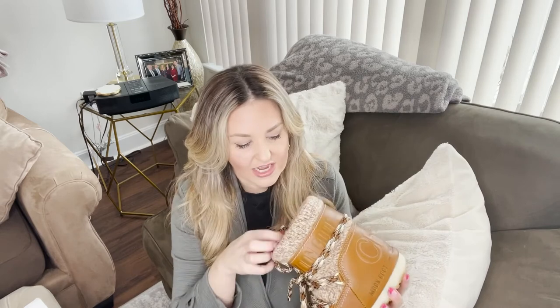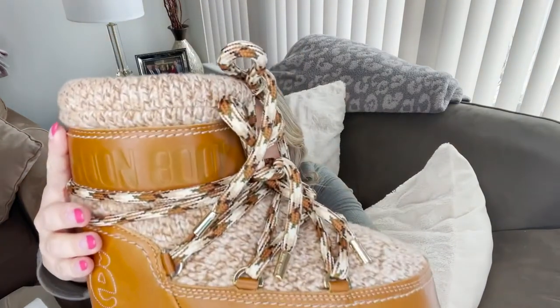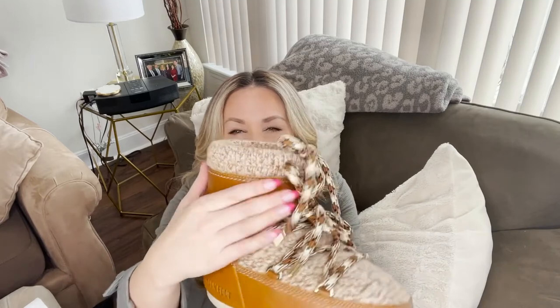I would definitely urge you guys to check out the sizing, and if you're in between sizes I'd say to size up based on my personal experience. I'm so disappointed because these are so unique and so beautiful. I love the lighter brown — the combination of the wool sweater material and the leather is just gorgeous.